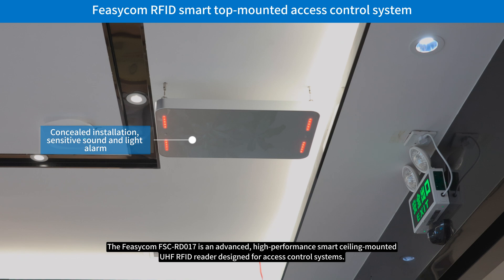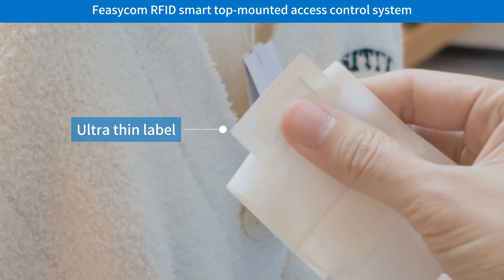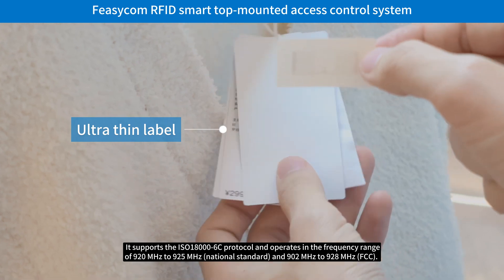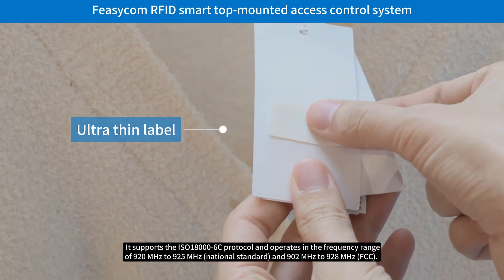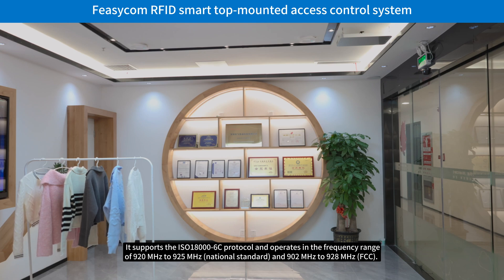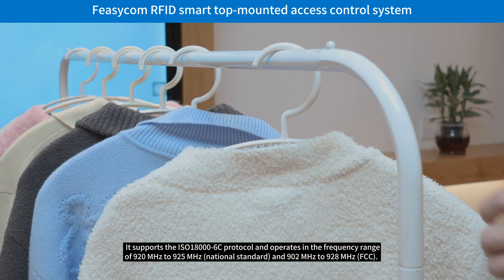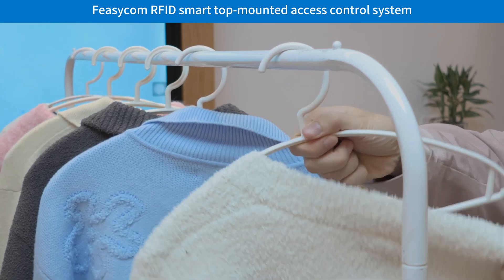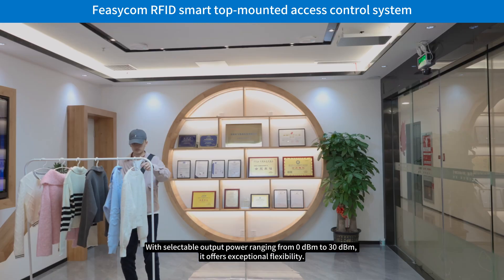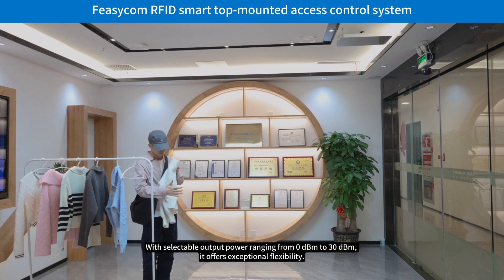The Fisicom FSC RD-017 is an advanced, high-performance smart ceiling-mounted UHF RFID reader designed for access control systems. It supports the ISO 18000-6C protocol and operates in the frequency range of 920 MHz to 925 MHz (national standard) and 902 MHz to 928 MHz (FCC). With selectable output power ranging from 0 dBm to 30 dBm, it offers exceptional flexibility.